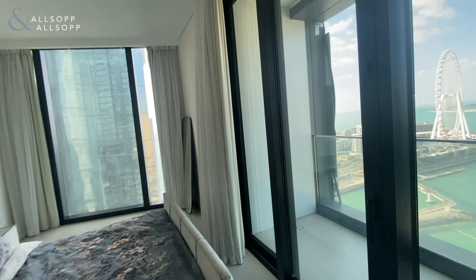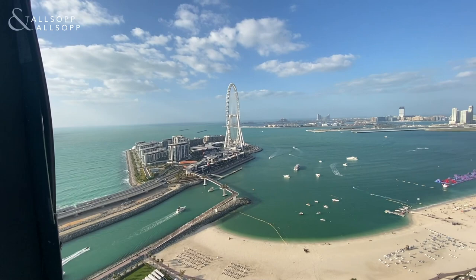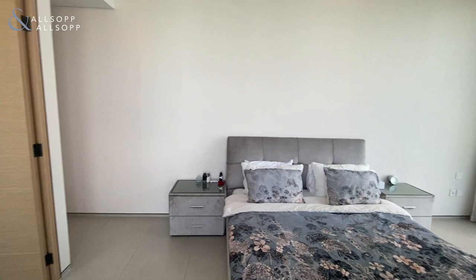As you come through here you've got the private balcony off the master bedroom. This one's not quite as big as the other one, but you get a good amount of space, and again you've got those stunning views over Blue Waters and the rest of JBR. If you've got any questions at all, or you'd like to make an offer or view the property, just give me a call or WhatsApp on +971 58 544 6177.